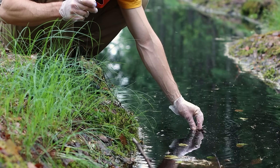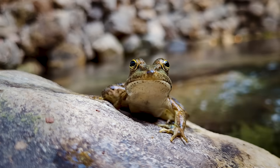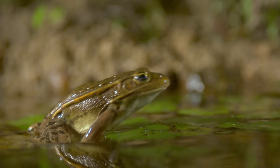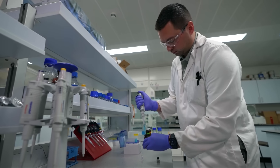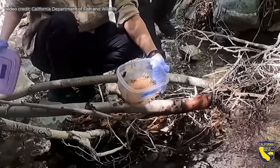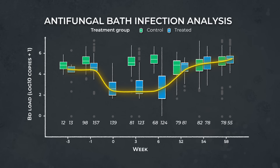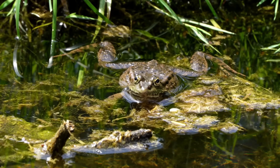Now that we understand what this fungal infection is, scientists are working tirelessly to try to reverse its spread, though the work necessary is immense. Unfortunately, BD is probably not going anywhere — once it spreads to a new environment, it pretty much becomes a permanent part of that ecosystem. So scientists have some creative ideas for frogs to live alongside it. One approach is direct treatment for infected amphibians, like antifungal medications. A 2022 study examined whether antifungal and probiotic treatments could help endangered mountain yellow-legged frogs survive BD outbreaks. Antifungal baths did temporarily reduce infections and improve short-term survival, but effects faded within a year and populations still declined. To make this work for real, humans would need to constantly treat every frog population in the world — not exactly feasible long-term.